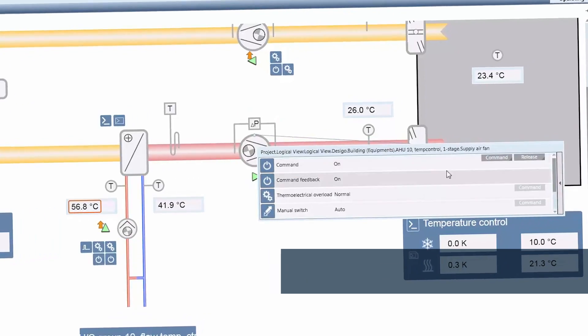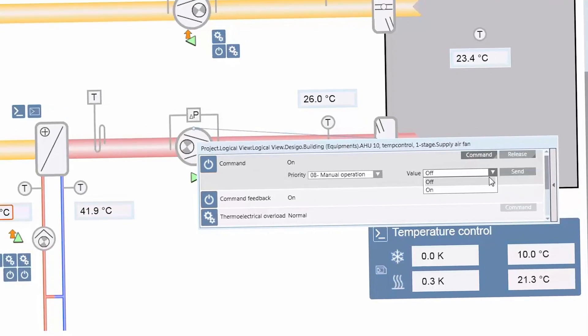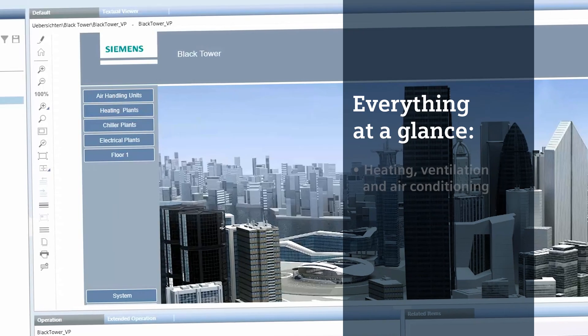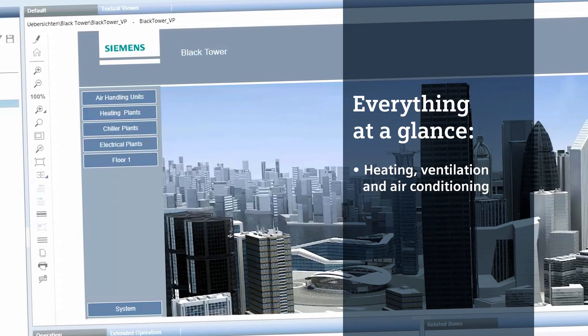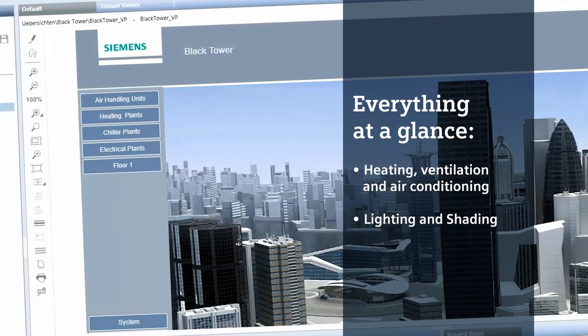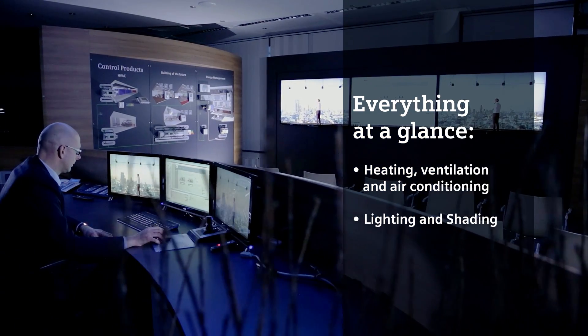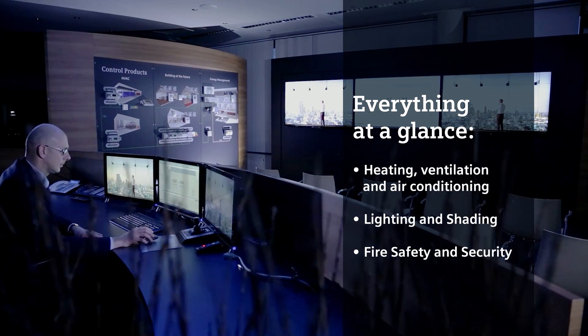Changes can be made quickly while the system is running. Decego CC allows you to efficiently administer multiple disciplines including heating, ventilation and air conditioning, lighting and shading from a central location. It also supports interaction with the fire safety and security disciplines.